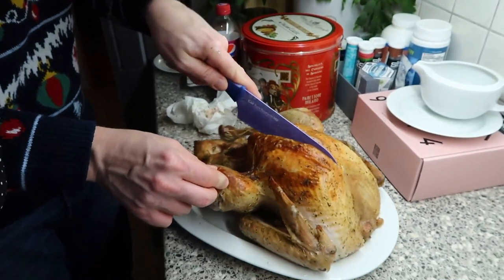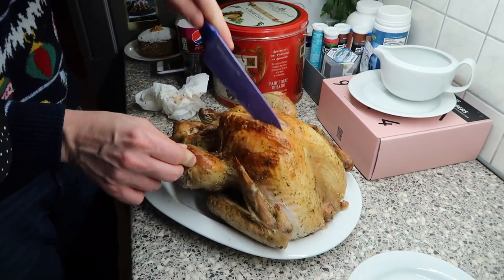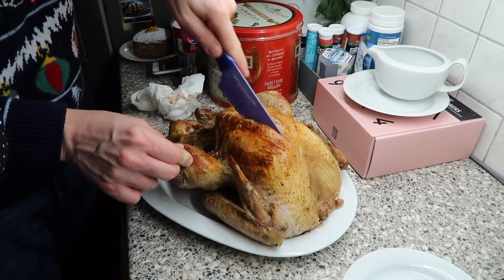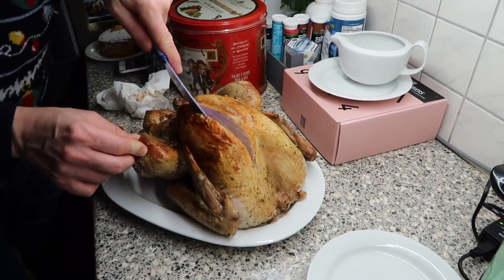Behind the scenes in the kitchen of Christmas dinner. Ingemar is just about to do a little sneak of carving, just to check. But we're all good. It looks amazing! Perfect! I actually did something right! And the roasties look phenomenal!